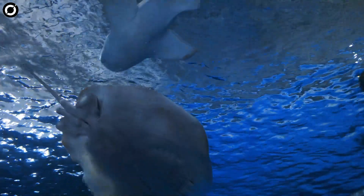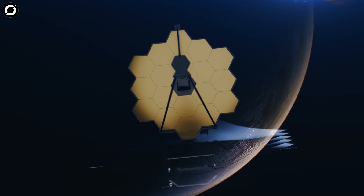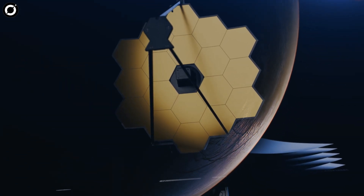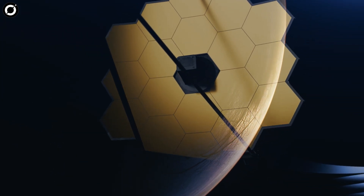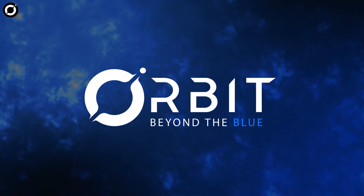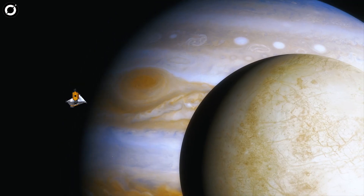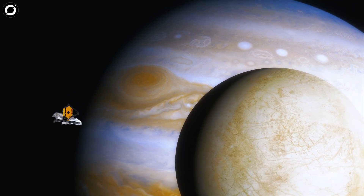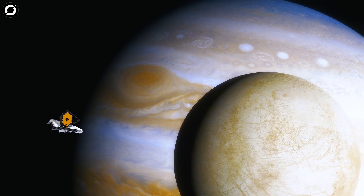Now, using the James Webb Space Telescope, astronomers have found carbon on Europa's surface which likely originated in this ocean. The discovery signals a potentially habitable environment in the ocean of Europa. The James Webb Space Telescope has identified carbon dioxide originating from the salty liquid oceans of Jupiter's icy moon Europa.